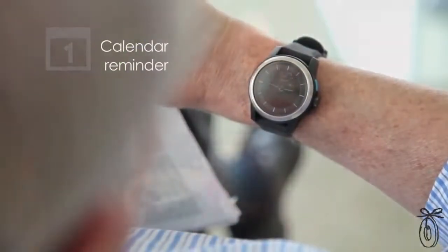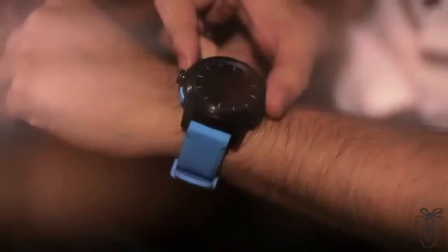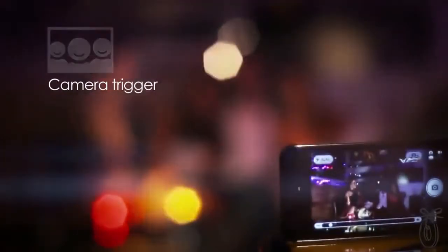It'll let you know what's happening in your calendar. It can drop a pin on your location or give you Facebook alerts. You can even take a picture with your phone by pressing the button on your wrist, and they're constantly creating new ways to use the device.